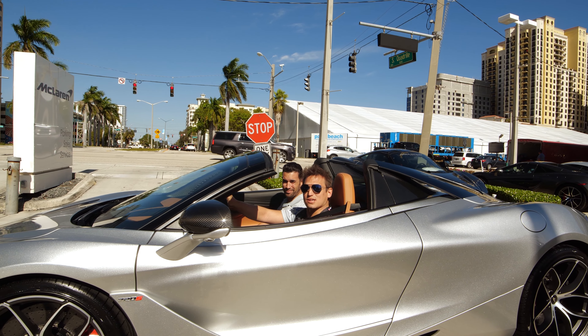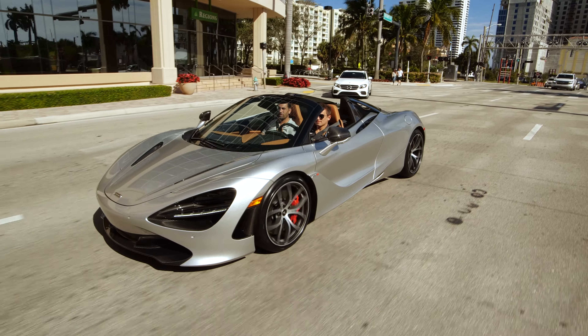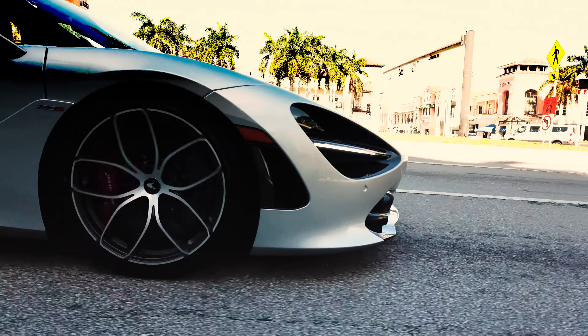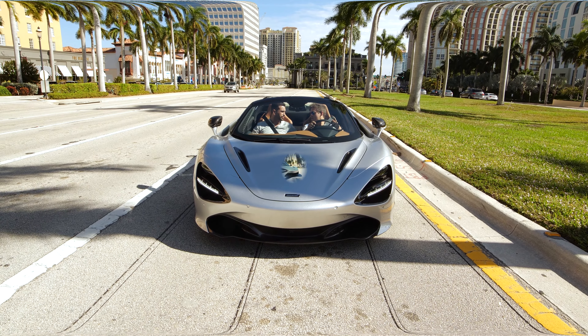We're leaving Palm Beach McLaren now — come for a ride. The car's awesome. It looks great, it drives great, and it's fast. I really like the Spider because it feels roomier with the top down, and it's just as good as the 720S Coupe.